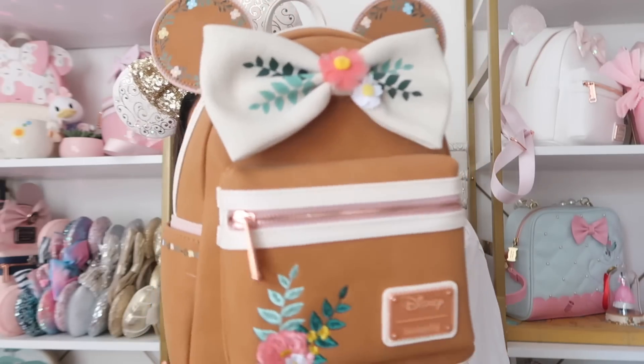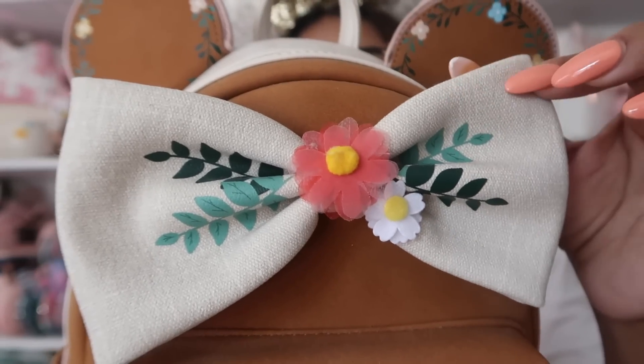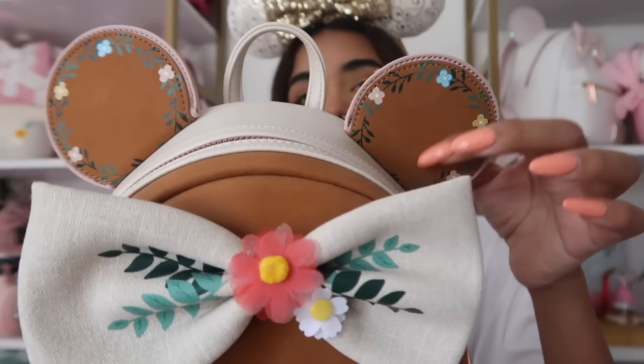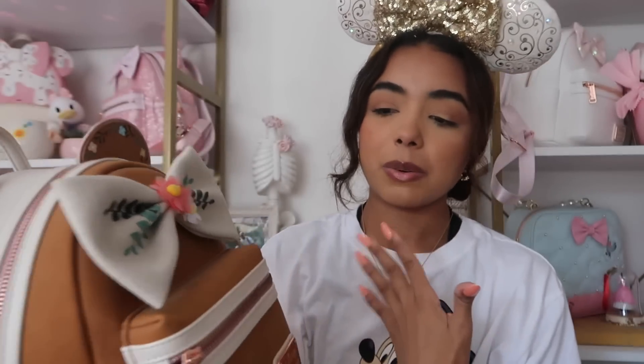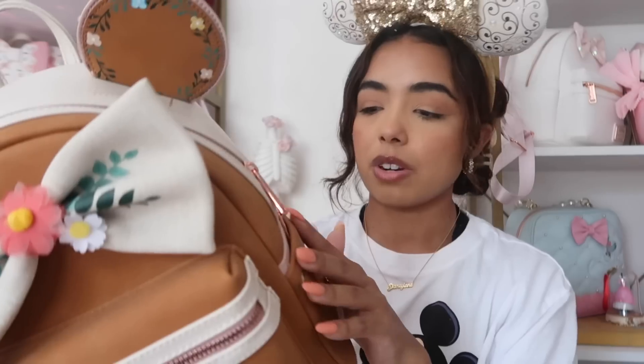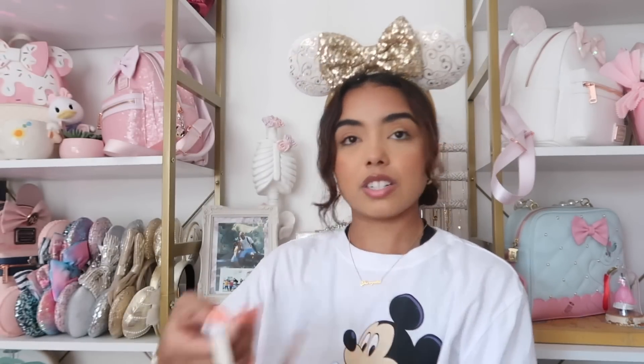Next we have this bag which I feel is a fan favorite — every time I show it I get so many questions. It's from Box Lunch and I got it around my birthday, either 2020 or 2021. It's a really pretty brown color with embroidered flowers, rose gold hardware, and a burlap-like material that feels really soft. I love the detailing on the ears with a little pink trim. The leather is very soft and the inside is a mauve-y pink color. It's perfect for fall but you could also do spring because of the flowers.